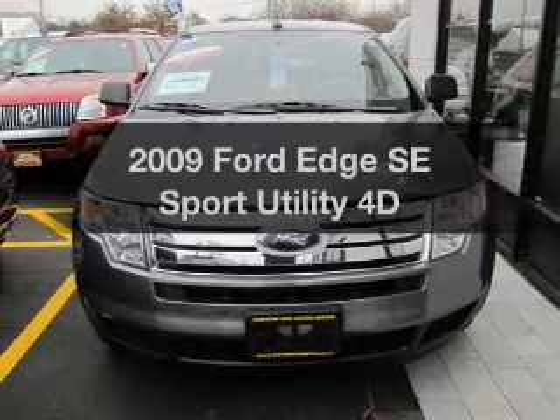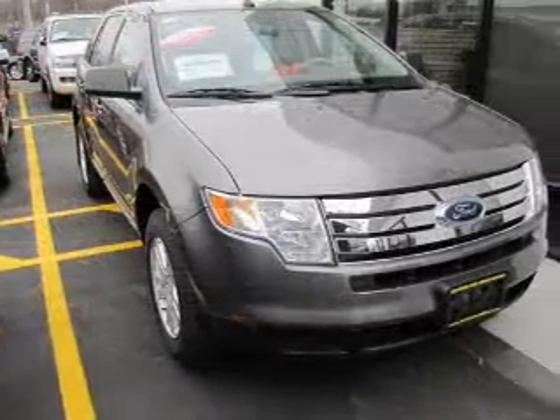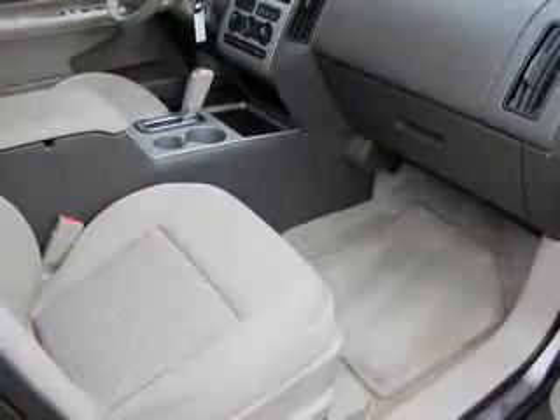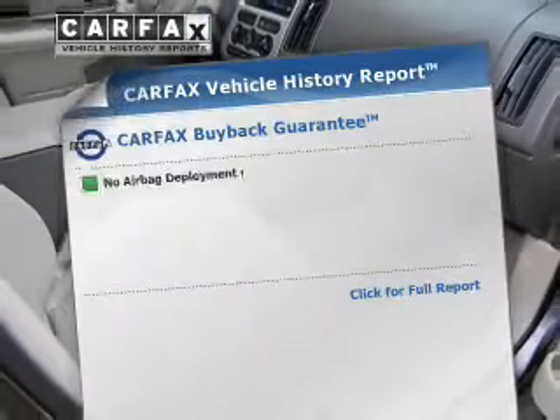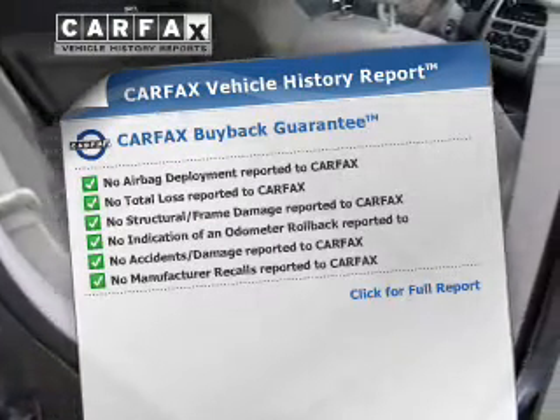Introducing the 2009 Ford Edge. Travel the roads in style and comfort in this great vehicle, with a reliable engine that responds smoothly to its automatic transmission. An included Carfax Vehicle History Report allows you to purchase with confidence and the knowledge that your buy was a smart choice.